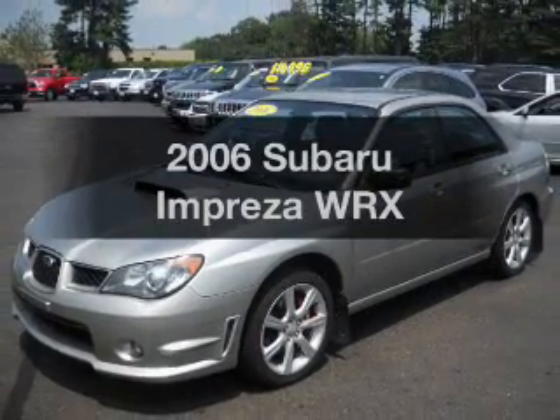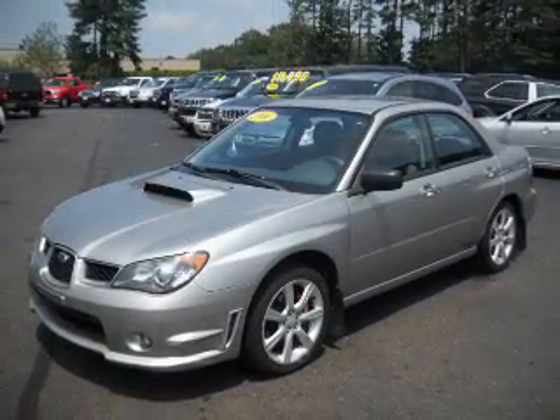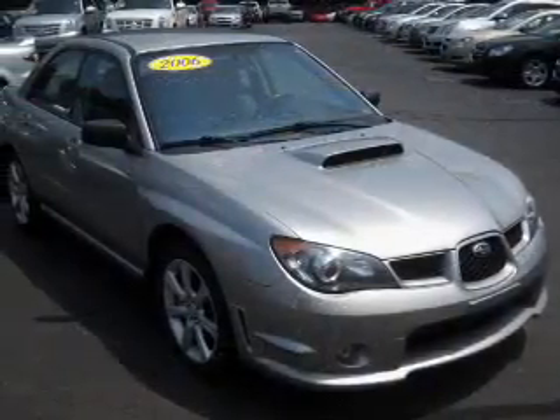Presenting the 2006 Subaru Impreza. If you're looking for a first-rate auto, this one could be yours today.